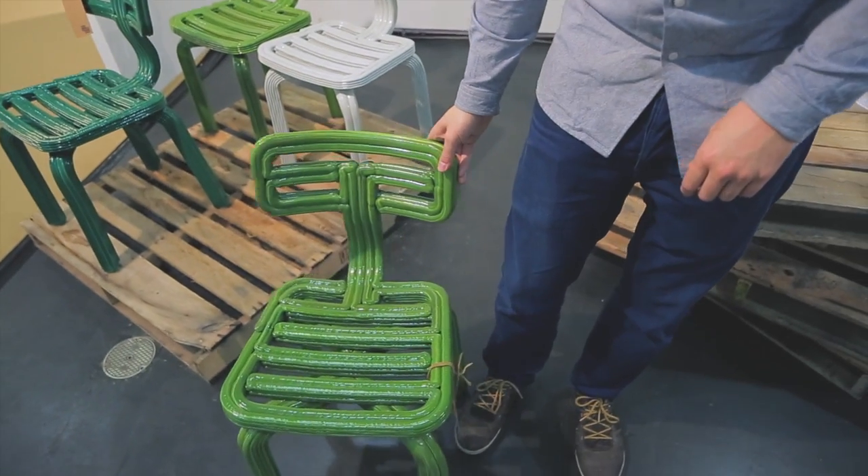So this is a chair — it's a very fun chair, it's a fast-made chair.